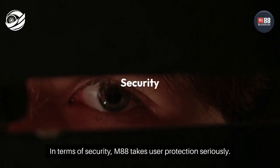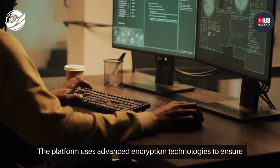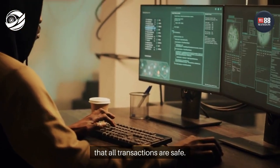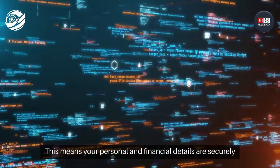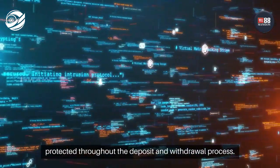In terms of security, M88 takes user protection seriously. The platform uses advanced encryption technologies to ensure that all transactions are safe. This means your personal and financial details are securely protected throughout the deposit and withdrawal process.